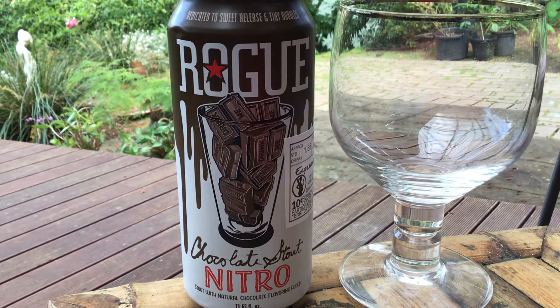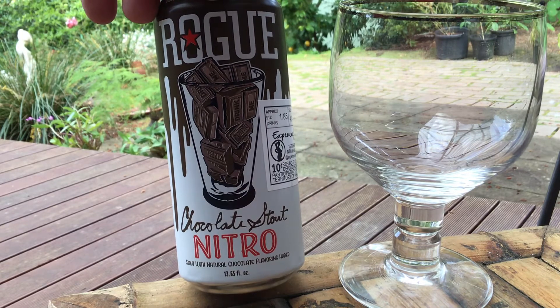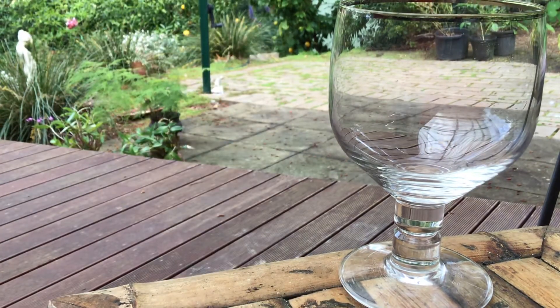Here we go. We've got the Rogue Chocolate Stout Nitro. This is only 5.8% I think I read, but it's a whopping 69 IBU, which is a really high count.